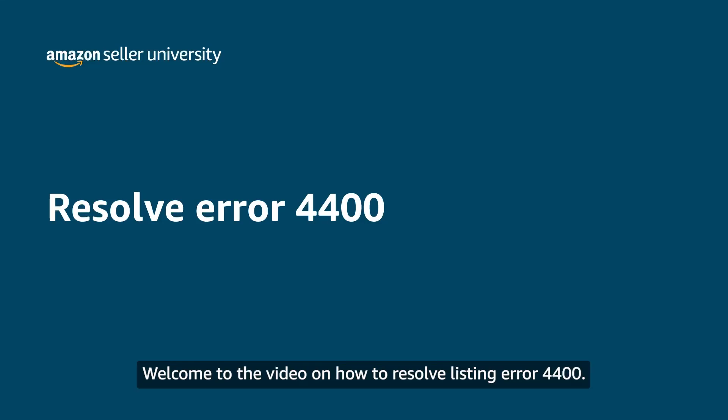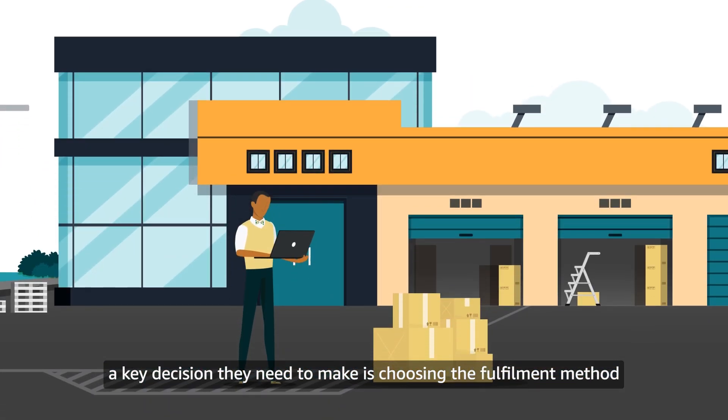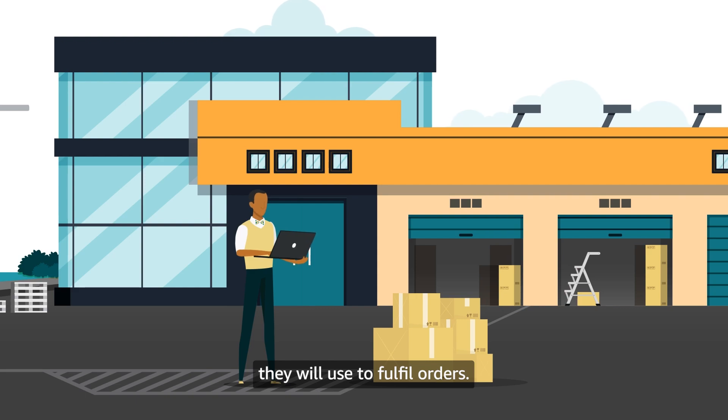Welcome to the video on how to resolve listing error 4400. When sellers list their products, a key decision they need to make is choosing the fulfillment method they will use to fulfill orders.